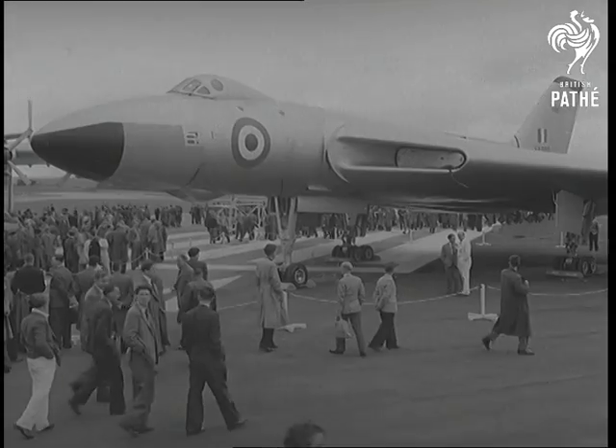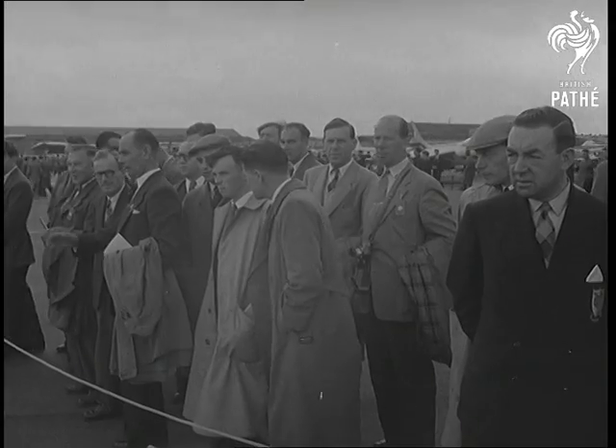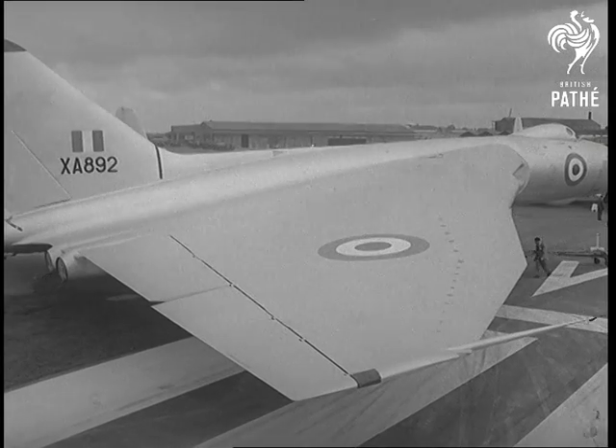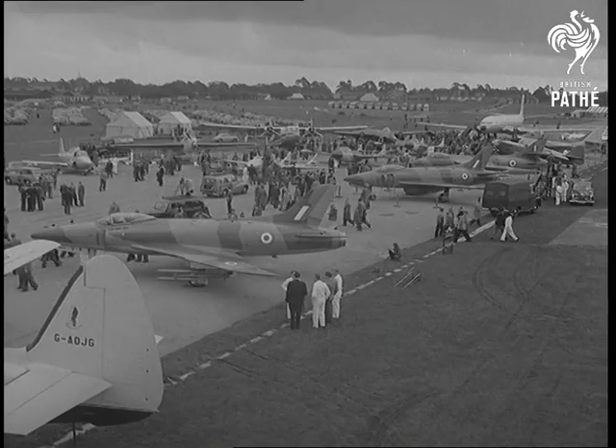If there are no startling new designs this year at the Farnborough air display, that may well be good news. It means that the industry's basic ideas are proving sound, and that it can concentrate on grooming the winners it has already picked.